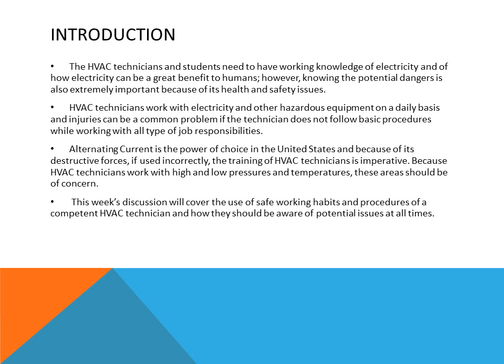In this introduction, the HVAC technician and students need to have a working knowledge of electricity and how electricity can be a great benefit to humans. However, knowing the potential dangers is also extremely important because of health and safety issues. HVAC technicians work with electricity and other hazardous equipment on a daily basis, and injuries can be a common problem if the technician does not follow basic procedures. Alternating current is the power of choice in the United States, and because of its destructive forces if used incorrectly, the training of the HVAC technician is imperative.